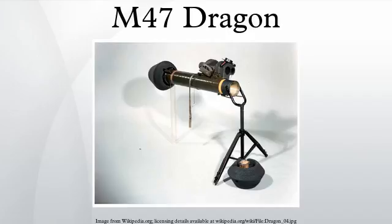The operator had to continue to track the missile to its target, which exposed him to enemy fire. The principles of flight and guidance were interesting.